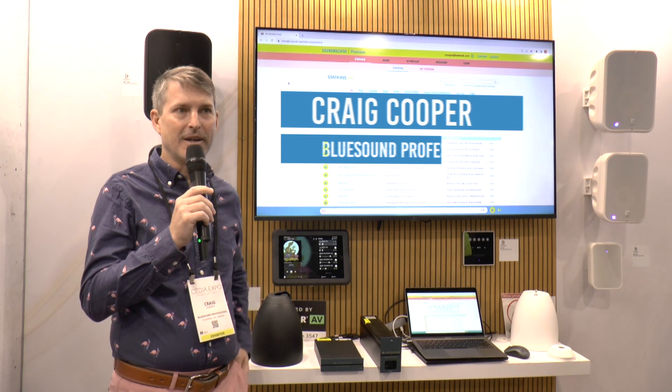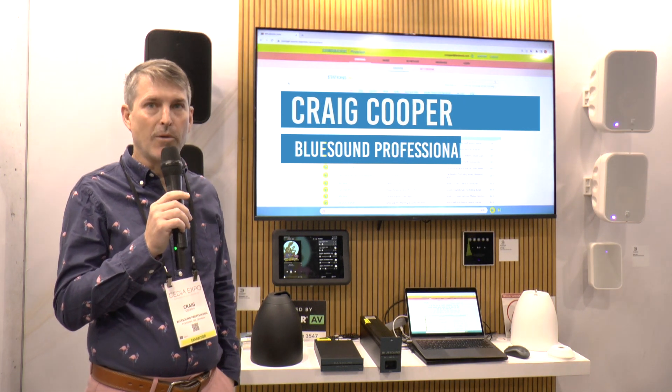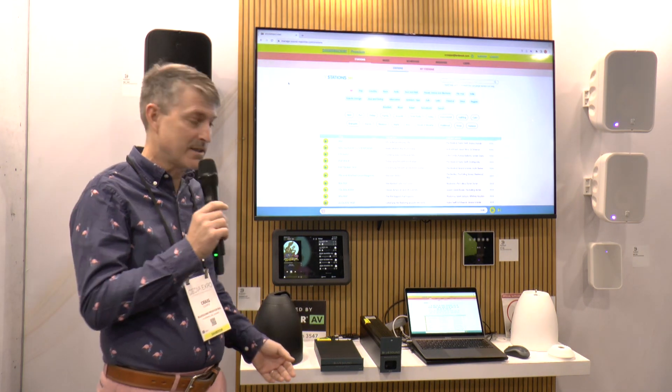Hey, I'm Craig Cooper with Blue Sound Professional. I'm the North American sales manager and I'm just going to give you a quick walk through our products. Basically, we're here to work with you in any way you want to work with us.